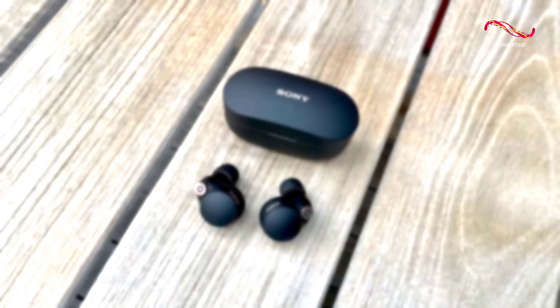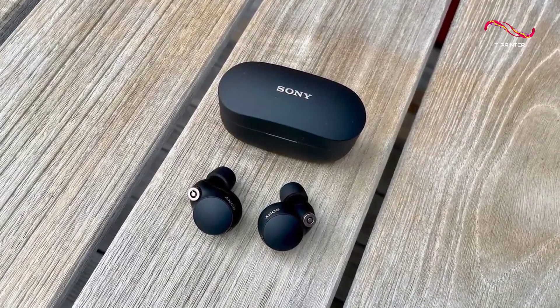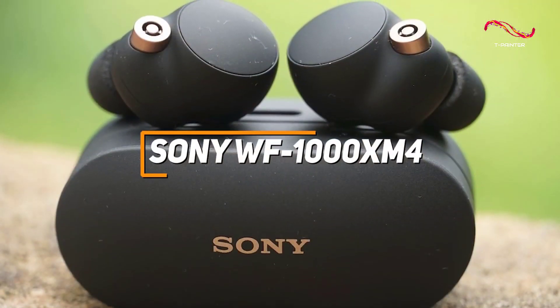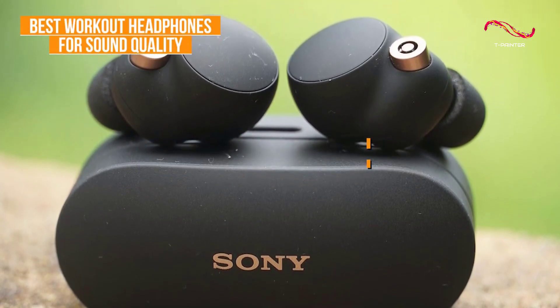I have a high-quality pair of headphones that offers excellent battery life and a crisp sound with balanced frequencies that's perfect for just about any genre of music. The Sony WF-1000XM4s are my choice as the best workout headphones for sound quality in 2023.